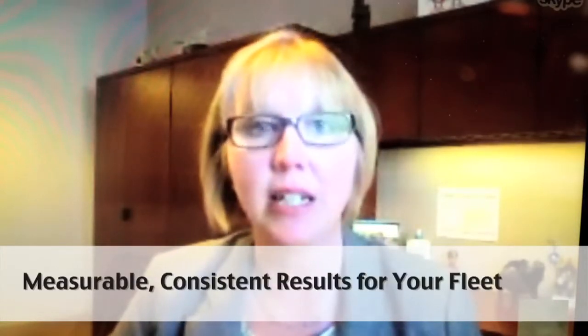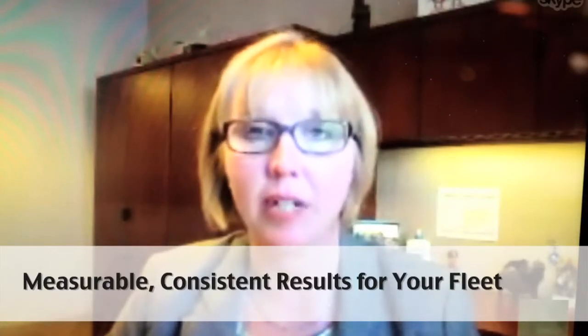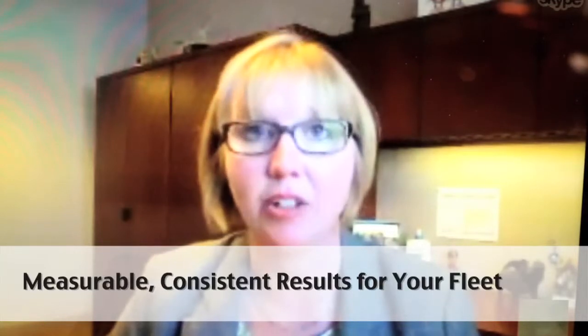That methodology of listening, identifying, reporting back, and then delivering those results is the Results Plus methodology.